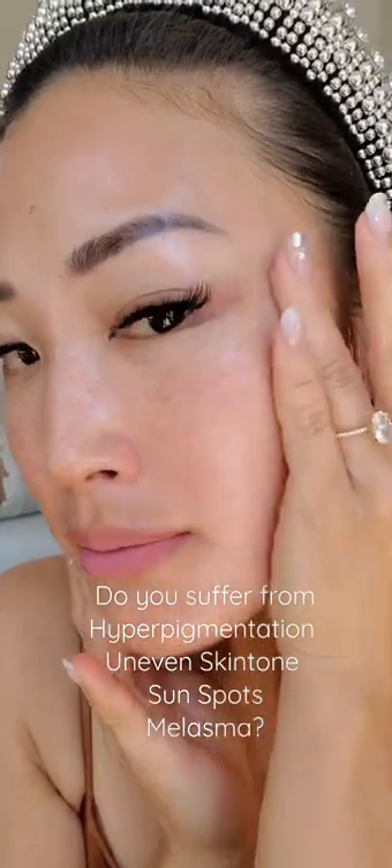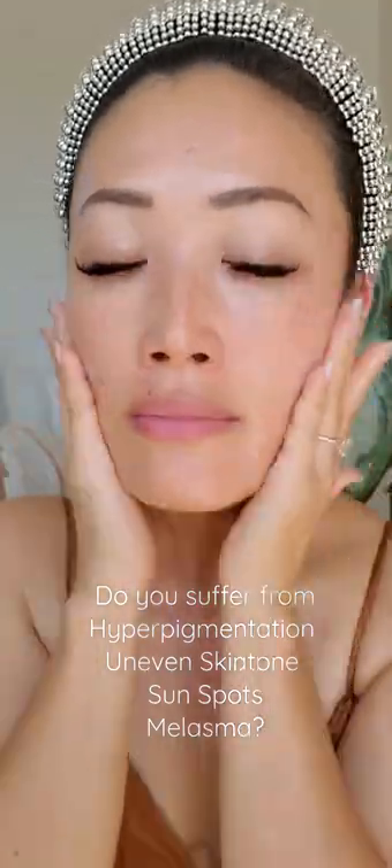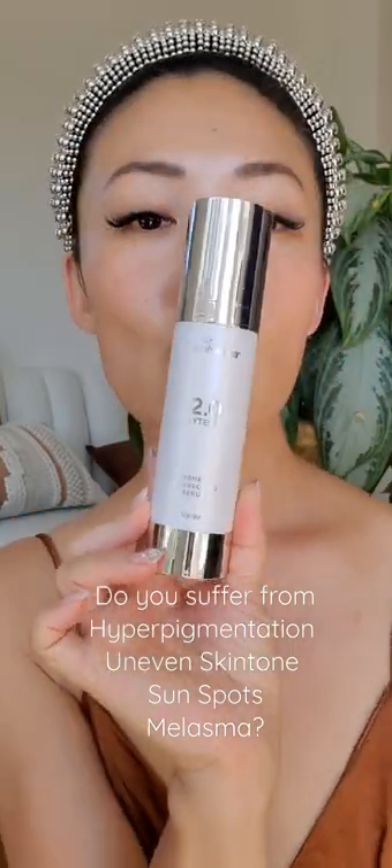I love that it also has tranexamic acid to help correct the appearance of hyperpigmentation, and phytic acid to enhance skin texture and promote even-looking skin as well. I'm going to be testing it still, so I'll keep you guys posted on the update.